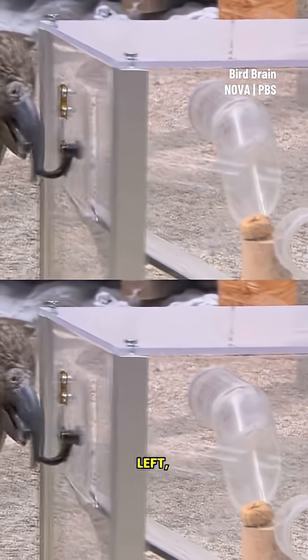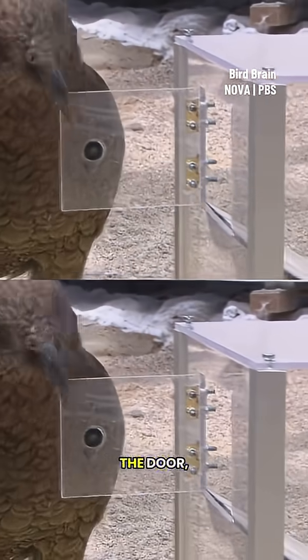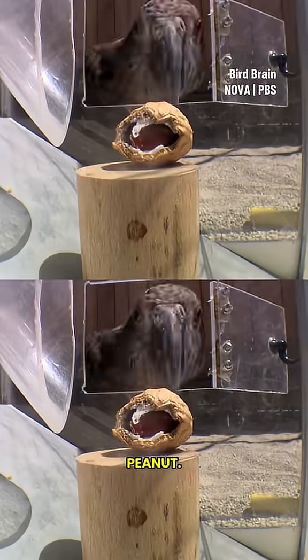With two choices left, Kermit just opens the door, reaches inside, and takes the peanut.